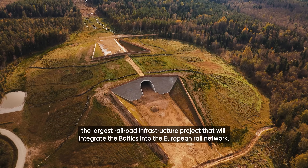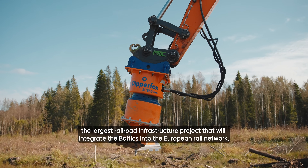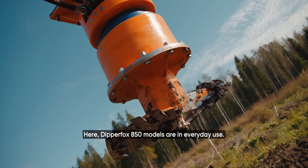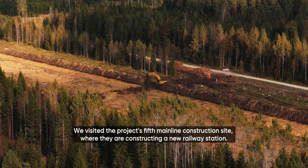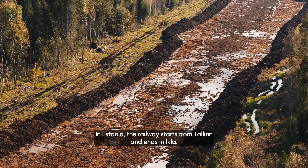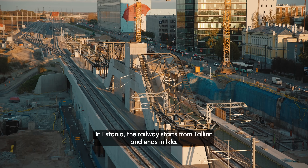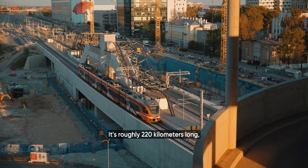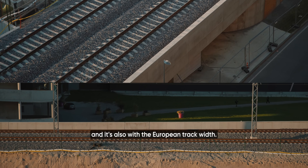Rail Baltica is the largest railroad infrastructure project that will integrate the Baltics into the European rail network. Here, DipperFox 850 models are in everyday use. We visited the project's fifth mainline construction site, where they are constructing a new railway station. In Estonia, the railway starts from Tallinn and ends in Ikla — it's roughly 220 kilometers long and uses the European track width.